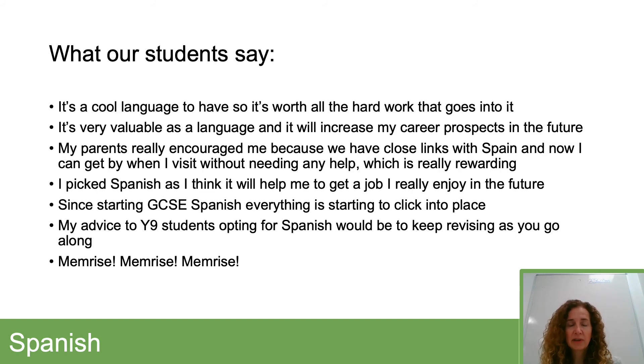Here are a few quotes from our current year 10 students. We asked them for advice they would give to year 9 students opting for Spanish. The main thing really was keep revising as you go along — little and often — and also really important to keep up with your Memrise. I hope this has been useful, and please feel free to get in touch if you need any extra information.